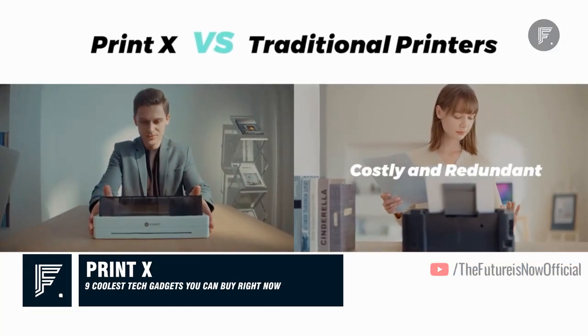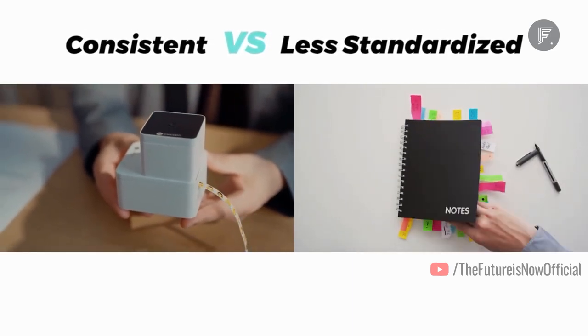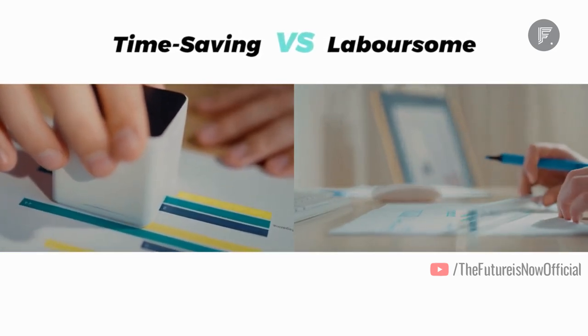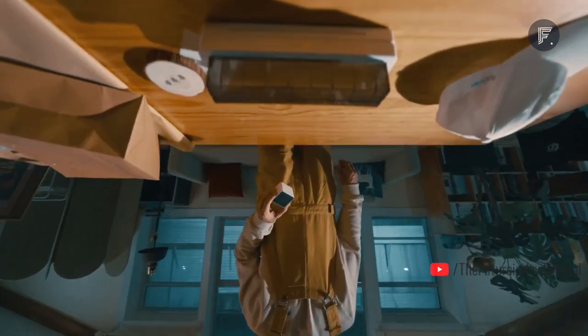Print X — this device proves that a printer does not have to be huge to perform very well, and traditional printers can be a lot more expensive. Here is a palm-sized handheld color printer with maximum portability, perfect for standard A4 printing at any time. It can also double as a toy when not in use.